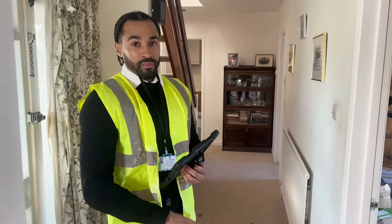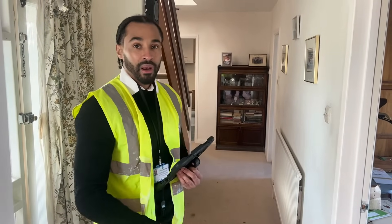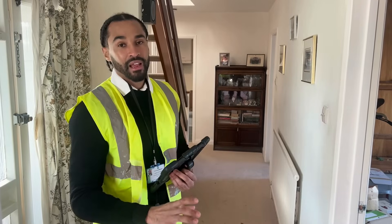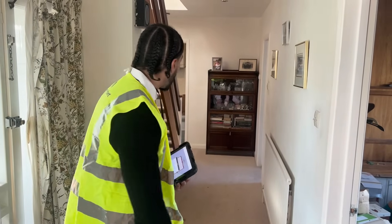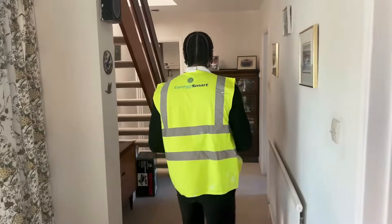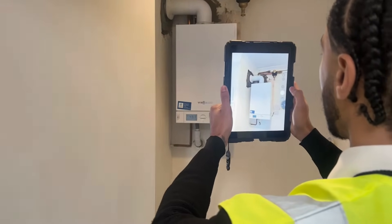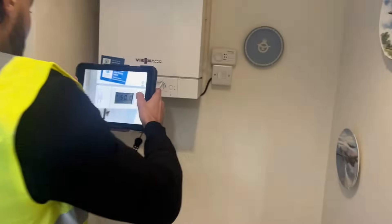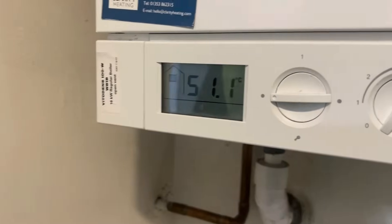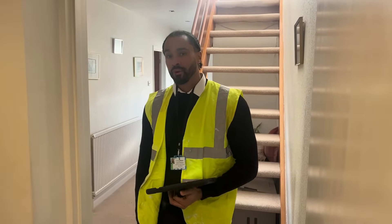Now that I've got all the measurements I can see the property has got a central heating system, so the first thing I'm going to do is find the boiler. I need the exact make and model number — we have that in our database and it will tell us everything we need to know about the boiler. The customer told me the boiler's in the downstairs bathroom, so that's where I'm heading. As you can see here, this is the actual make and model of the boiler, which tells us everything we need to know about the system.